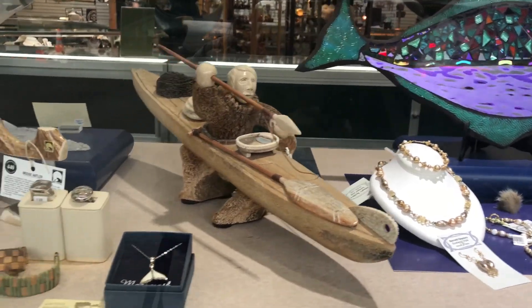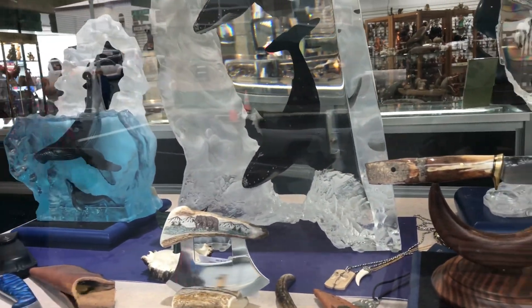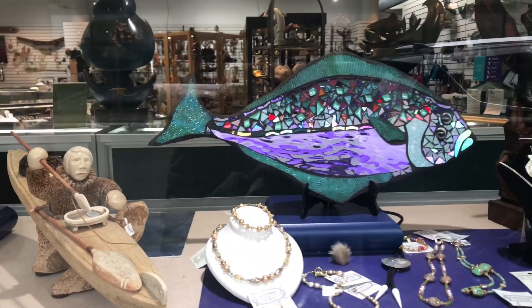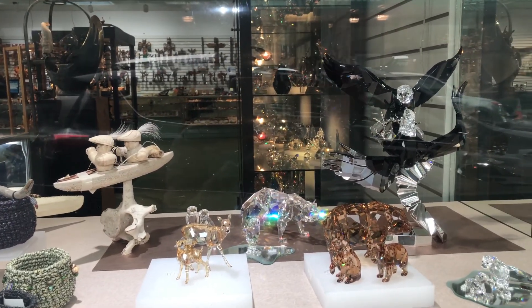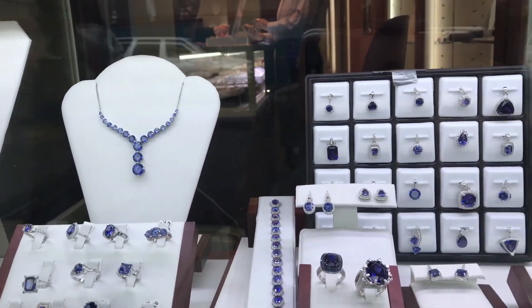We are going to do some window shopping here. There's a lot of nice stuff. Look at the fish — it's so colorful. And the deer. Look at all this art — so beautiful.